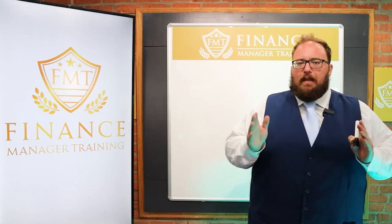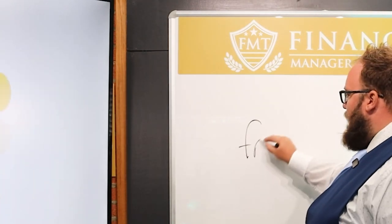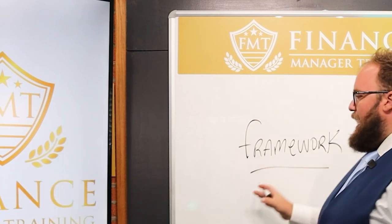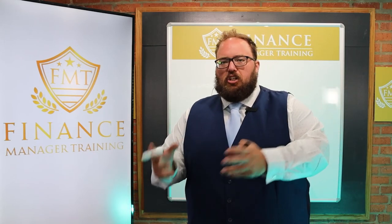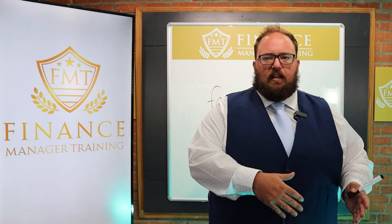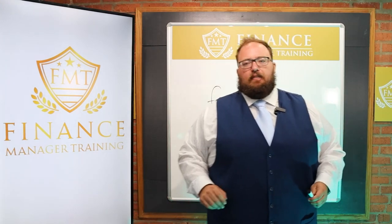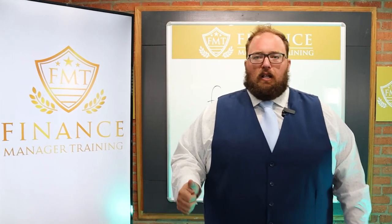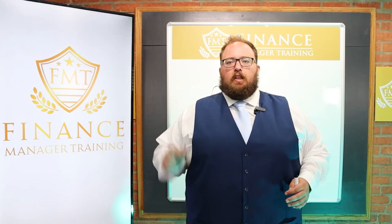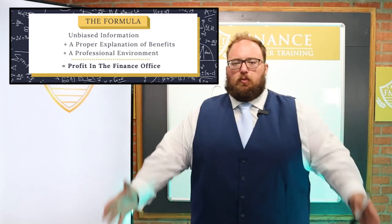The number one thing is you've got to follow the framework. We have a framework with everything we do here, and yes, you want to follow it to the T, but there are times when you need to adjust it to your particular situation. What is our number one thing — the formula for profit in the F&I office? A proper explanation of benefits, plus unbiased information where you're not being salesy, plus a professional environment. Those three things together equal profit in the finance office. That's our framework.